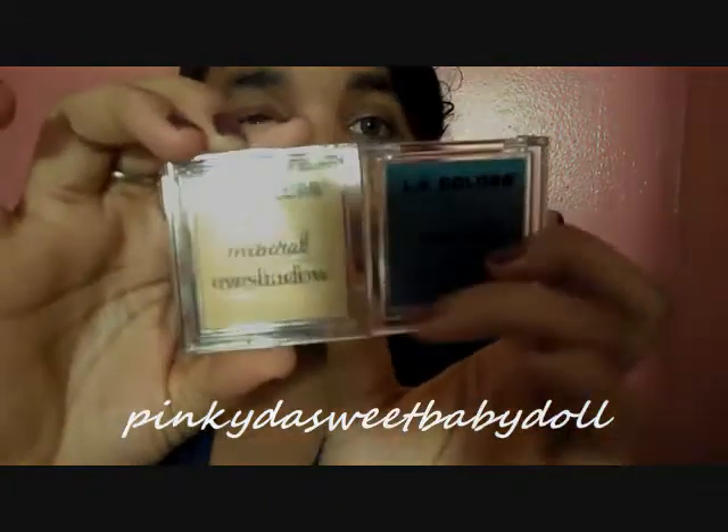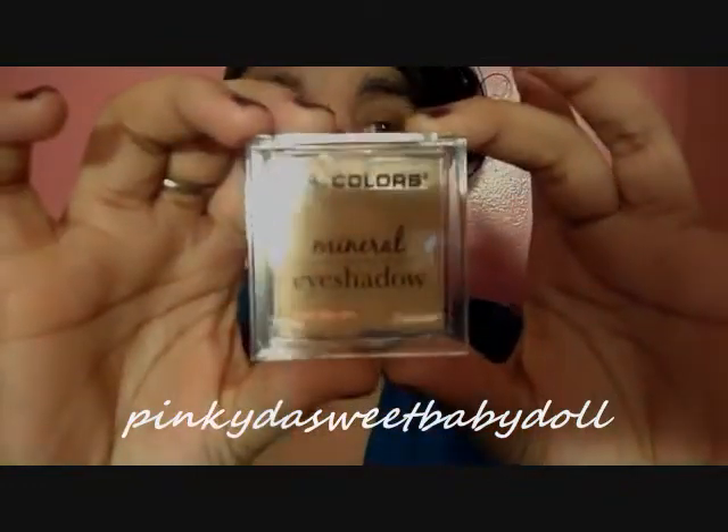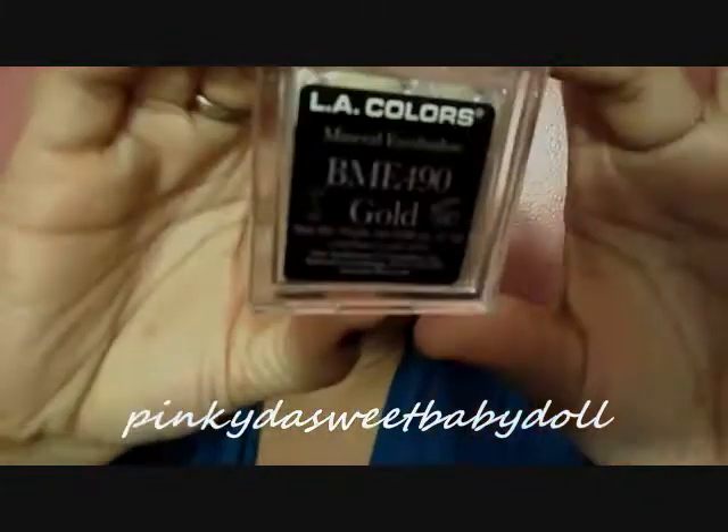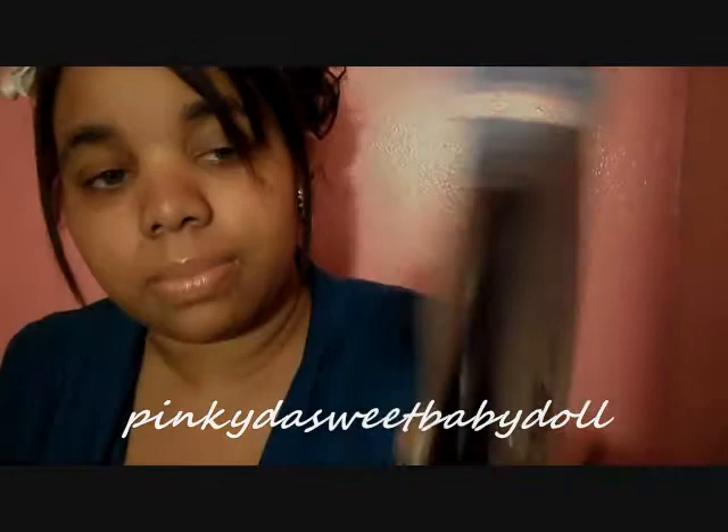Also from LA Colors, I picked up two Mineral Eyeshadow Singles. They look like this — this one is more of a blue color and it's in Teal, and this one is a gold color named Gold. Those two were $1. I also got a liquid eyeliner in black by LA Colors. I really hope it's good for $1 — if it is, I'm going to stock up on it, because Wet n Wild eyeliner is like $1.79, so I'm saving some change.